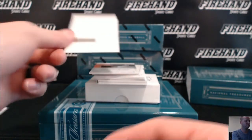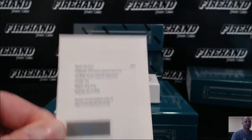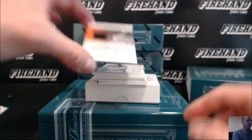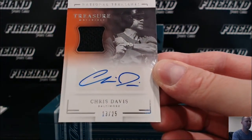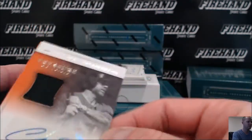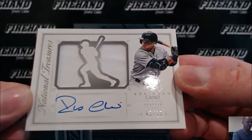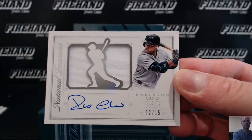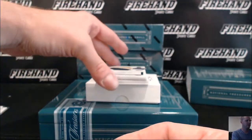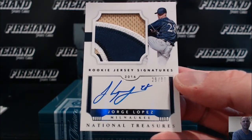Julio Urias, para los Doyers — rookie material signatures, going to Kelly B.W. Crush Davis, the Orioles, 13 out of 25. Looking like a solid box to start right here — Collector Net with the O's. Robinson Cano, jersey auto to 15, the Mariners — One Jim Oz. That's a 2015 NT card right there. Jorge Lopez for the Brewers, rookie patch auto, 29 of 99 — Slant with Brewers.